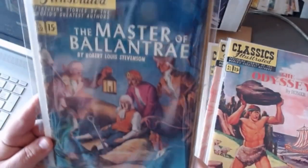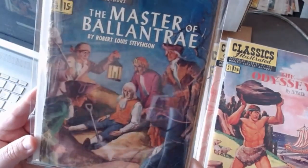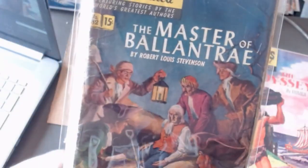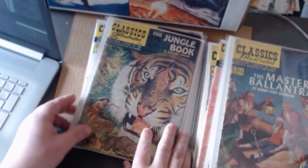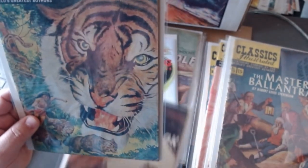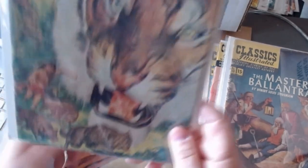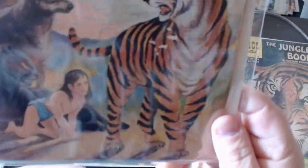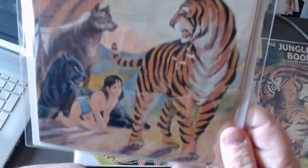Eighty-two, Master of Ballantrae — they're always burying this guy. Really weird stories. And The Jungle Book — this is before Disney got their hands on it. Jungle Book is a classic. Here's some great wolves running around. They did another painted edition — I think the first one's probably a little better.